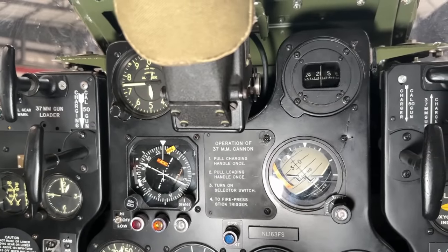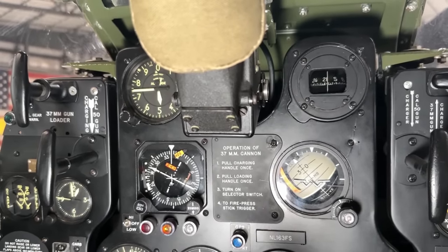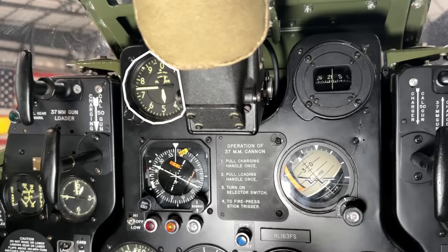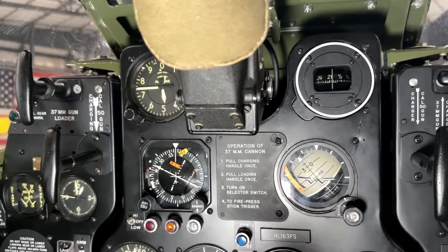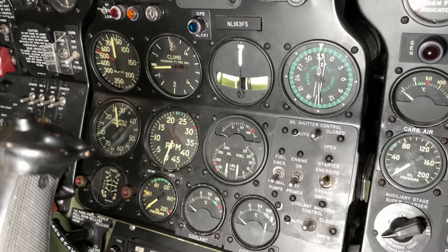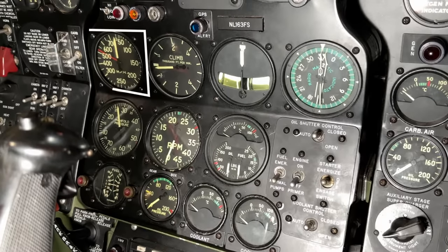Shifting towards the center just under the gun sight, we find the main instruments. Starting with the six-pack: the altimeter in feet, a compass, a heading direction indicator, and the gyroscopic attitude indicator. Then further down we have the speedometer in miles per hour, a vertical speed gauge, a turn and slip gauge, and the radio magnetic indicator.